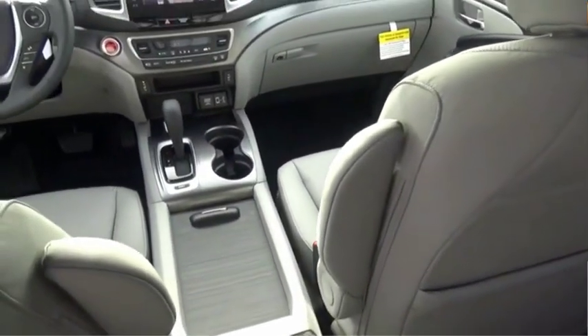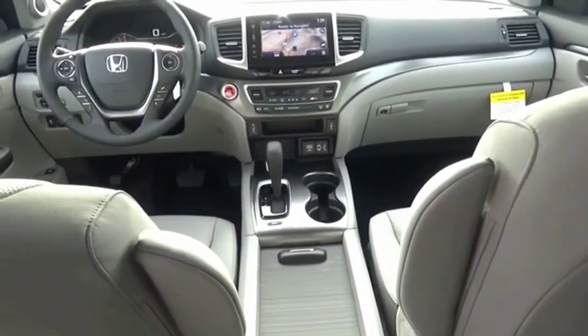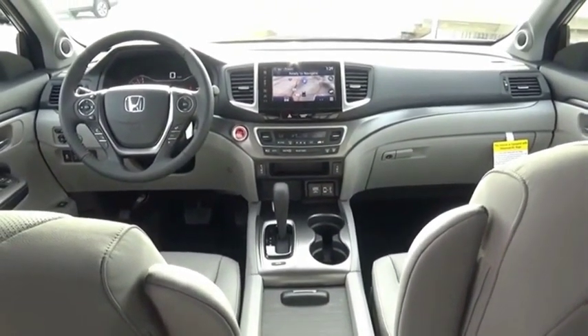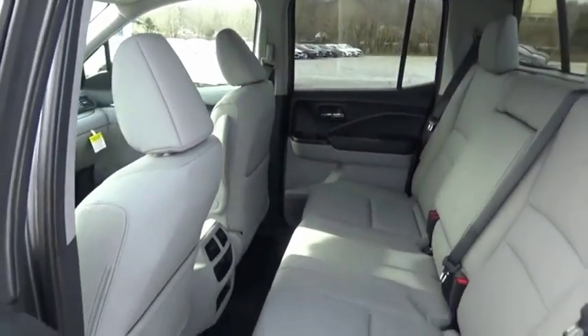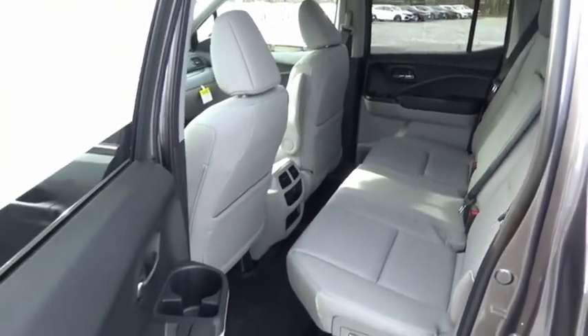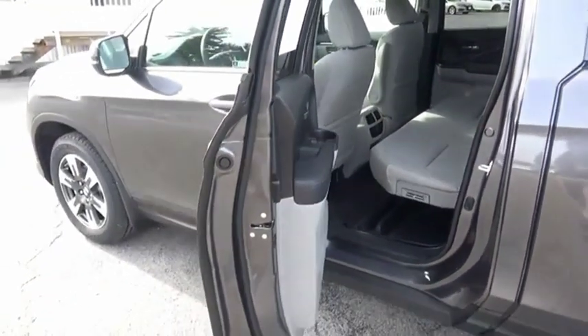The Ridgeline was designed to give you exactly what you need to get the job done. And with Honda Quality built right in, this truck can be with you for the long haul. Searching for a dependable vehicle that looks great too? You've found it, so stop in today.